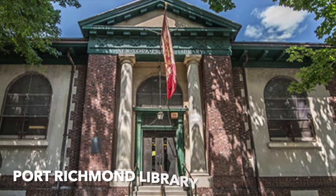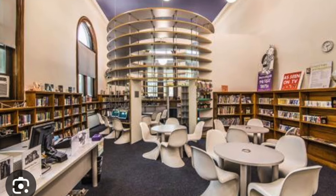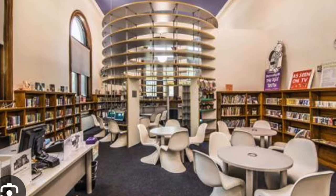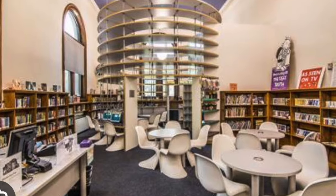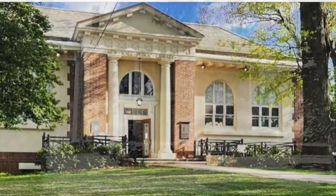Court Richmond Library by Carrère and Hastings, 1905. All the libraries have been, as you can see from the interior here, modernized somewhat to meet the needs of a modern library, but the buildings are intact and have held the test of time.